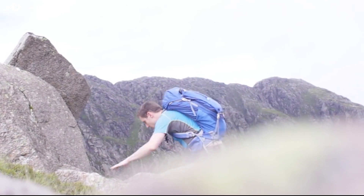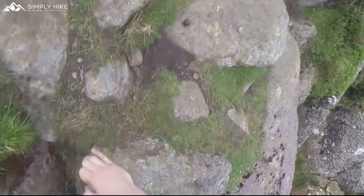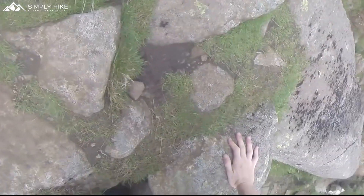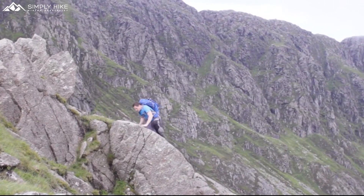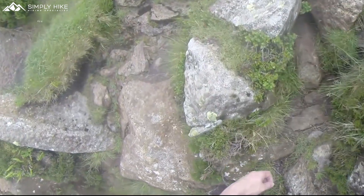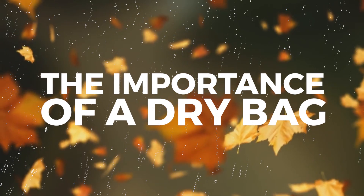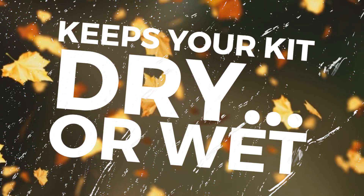We have said it plenty of times here at Simply Hike: if you don't have at least one dry bag, can you really call yourself a real hiker? Dry bags have plenty of uses, and if you're in a pinch on the trail, a dry bag can really sort you out. They really are an underestimated piece of kit. So let's crack on and talk about some of the great uses dry bags have in this video.